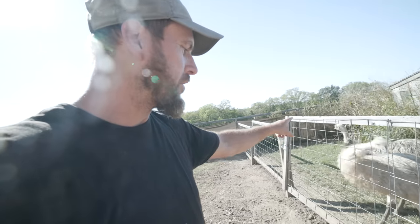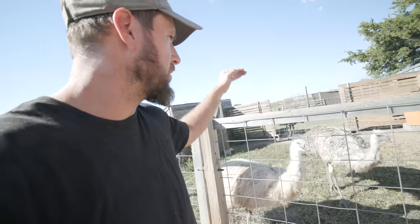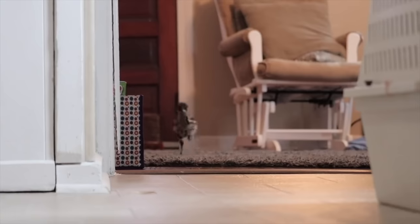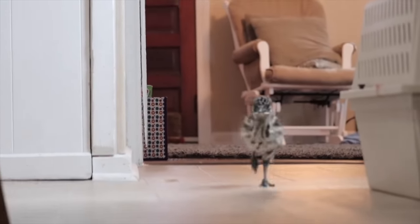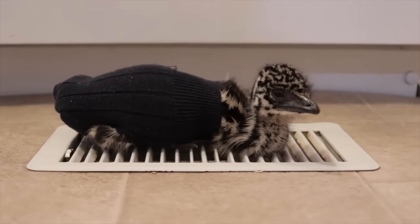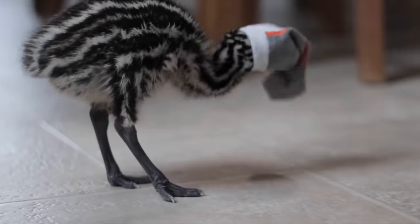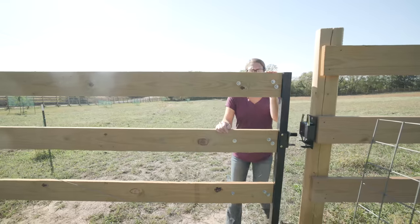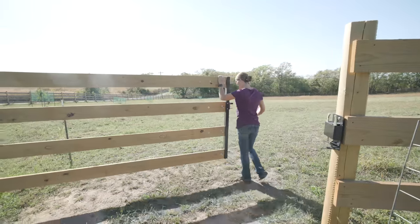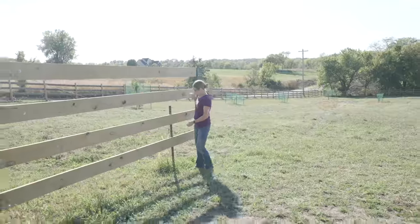We've got Ernie over here with Cashew — Ernie's our other white male emu, Cashew's our other blonde female — and then we've got Bamboo. We might keep Bamboo out of this for now because of all the emus, we really don't want to risk losing Bamboo. He was our first emu and we're really attached to him. We don't think coyotes or other predators would come in, and we're hoping the emus will defend themselves, but we really want to know everything is safe before we ever move Bamboo in there.